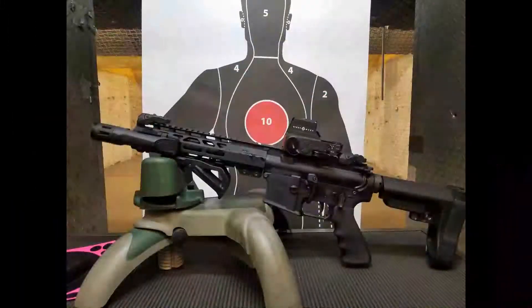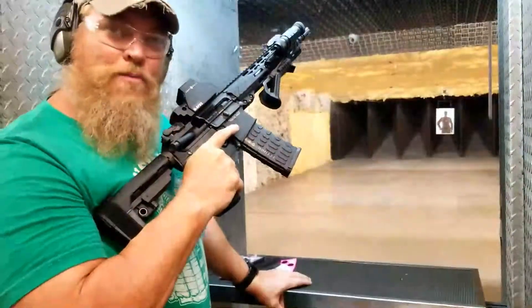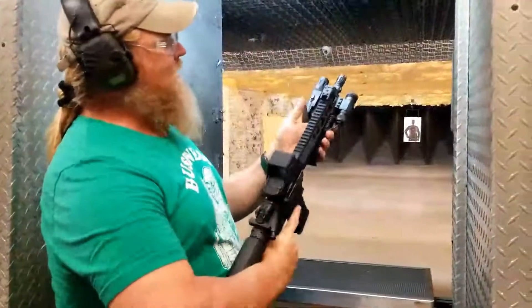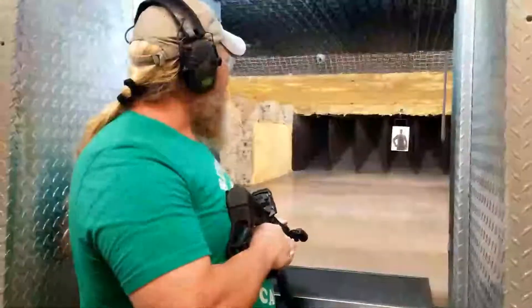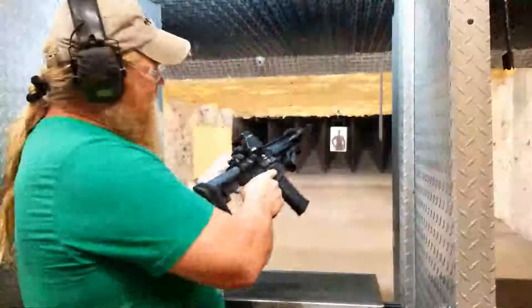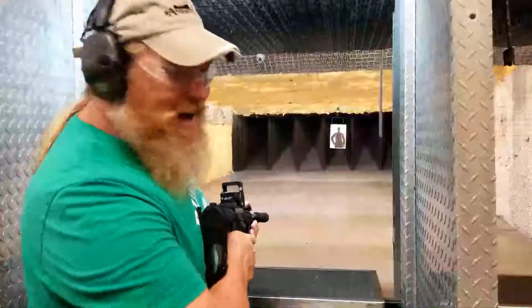Rock River Arms custom 556 home defense rifle comes standard with a nice little N-Star green laser and an N-Force light. We're gonna be drilling the target at about 20 yards and see what she sounds like. I can tell you right now that some bitch is gonna be loud.